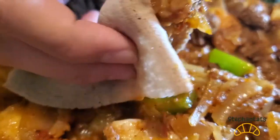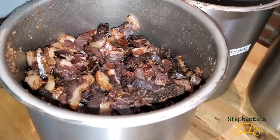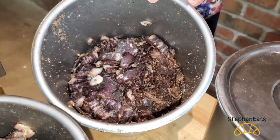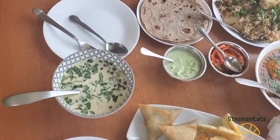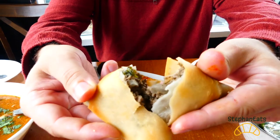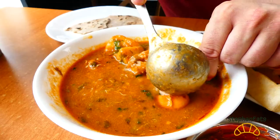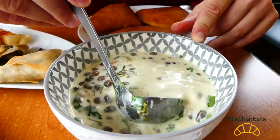Hey everyone, welcome to Stefan Eats. In this video you will witness a small sample of some of the incredibly diverse African food you can find in Vancouver. Watch until the end as we dive into four fascinating yet inexplicably overlooked foods from South Africa, Tanzania, Ethiopia, and Ghana.